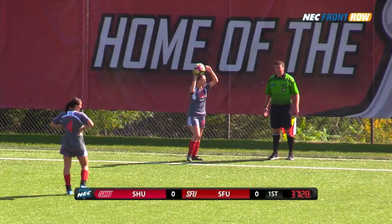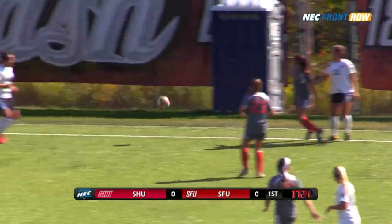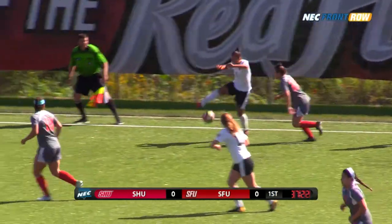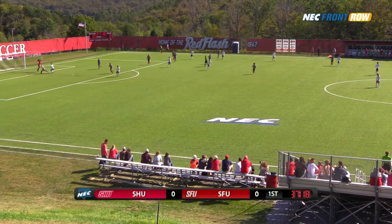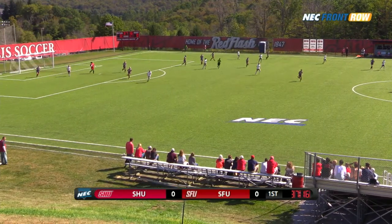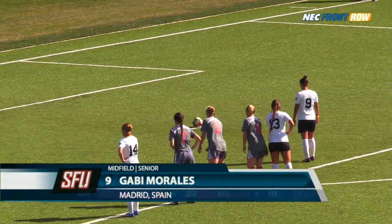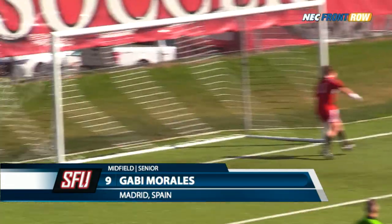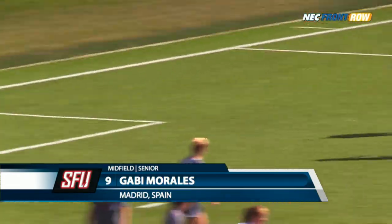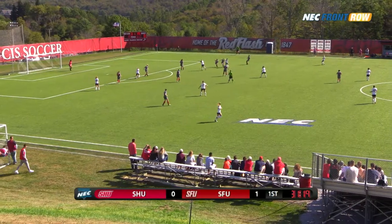It's Red Flash versus the Pioneers. Morales with a left-footed shot coming across that finds the hands of the keeper Nicole Sambonco — Red Flash on top early on in play. She gets a critical finish into the bottom corner. Red Flash one, nothing — they lead.